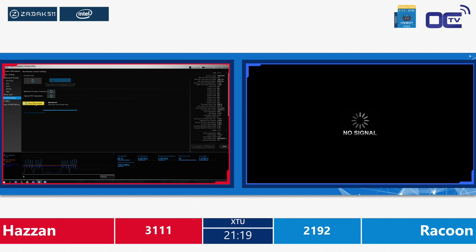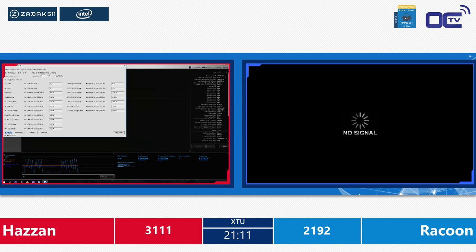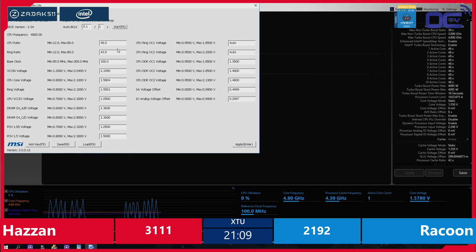I think Raccoon was aiming to go to 5 GHz to do a decent score and build up from that. Hazan is now probably exploring the cache frequency — 4300 MHz is stable over there and he'll probably be going straight up to 5.0 now.